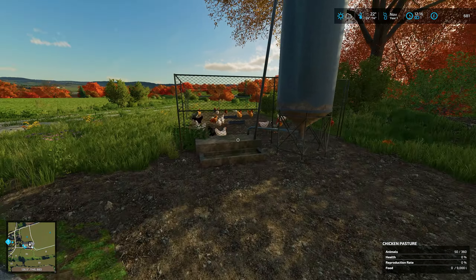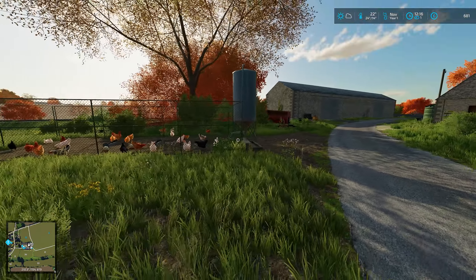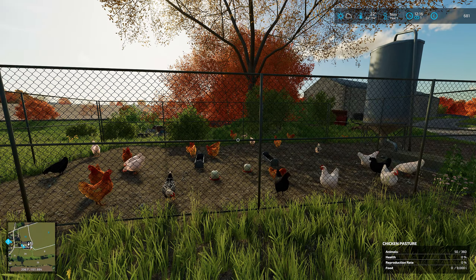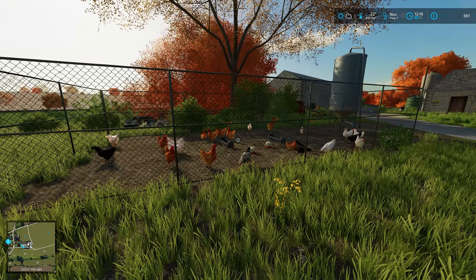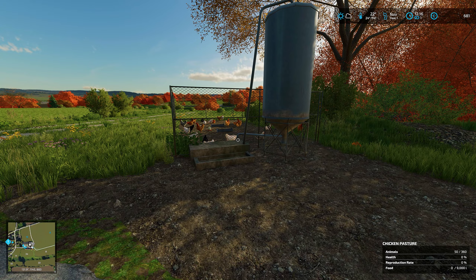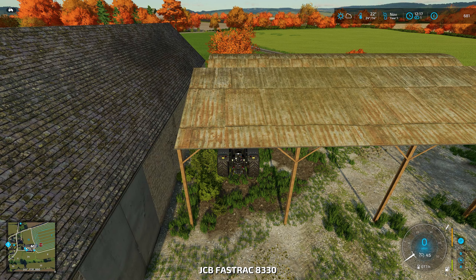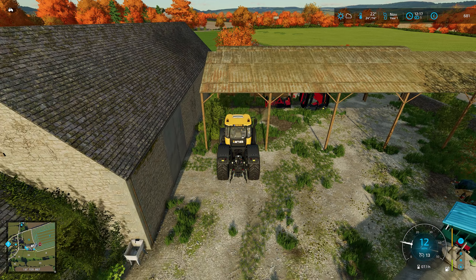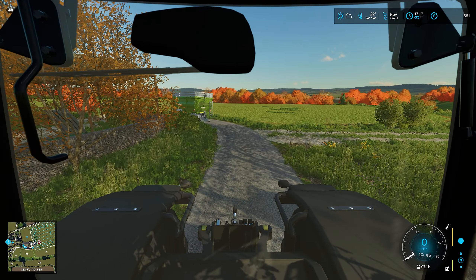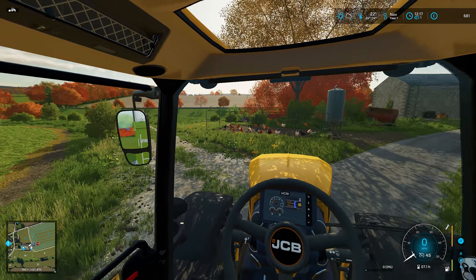Chicken coop is in. One of the chickens seems to be on the outside — we'll leave him to it. You just put some food in here and this little area is the spawn point where the eggs appear. It's a nice little addition. It has left us quite low though — we've got 50 chickens in there out of 360 capacity. We'll stick with the 50 and let them reproduce. We've got £681 left in the bank account — that's a sorry sight.